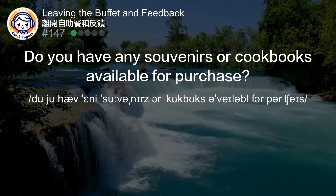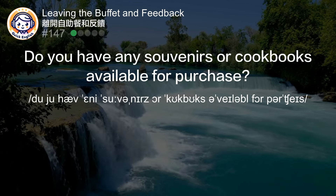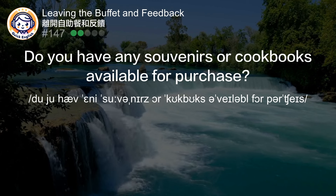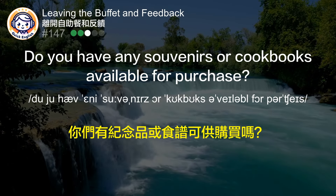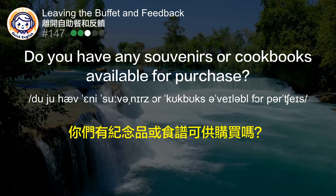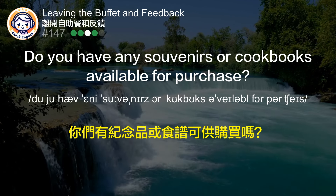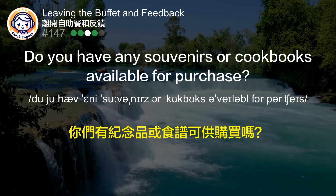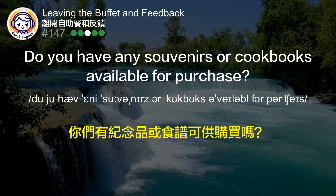Do you have any souvenirs or cookbooks available for purchase? 你们有纪念品或食谱可供购买吗？